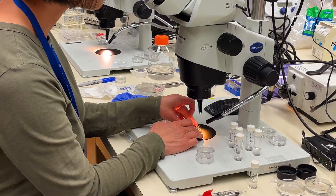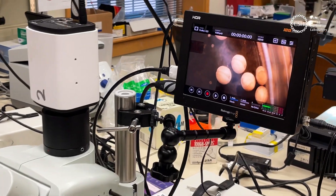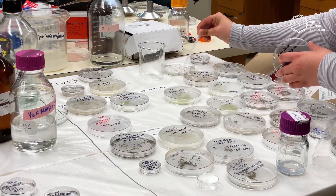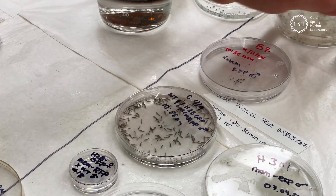You see, these frogs have several unique traits that give scientists a leg up in their research. One is being see-through. Another is quickly developing from an egg to an adult. They help us understand how organs work in all types of life on Earth, from single cells to complex organisms.